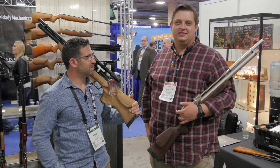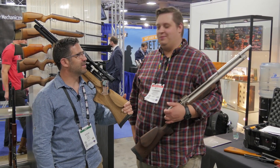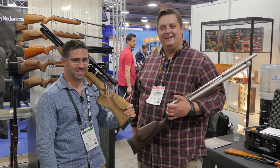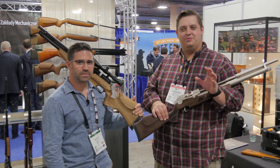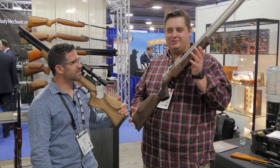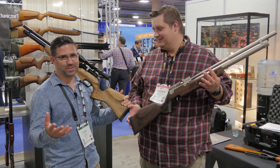Hey guys, welcome back. It is day two of SHOT Show. We are sufficiently worn out once again — it's been a long day. We are doing another wrap-up video at the end of the day, and we realized that through the whole video yesterday, I was holding this gun and we never talked about it. That's what fatigue will do to a man.